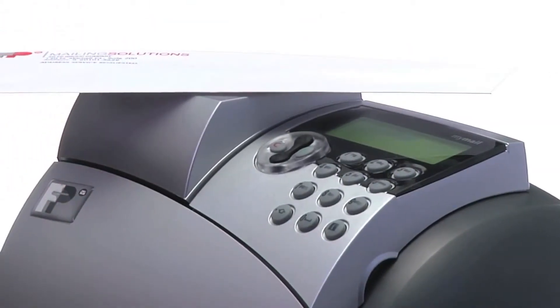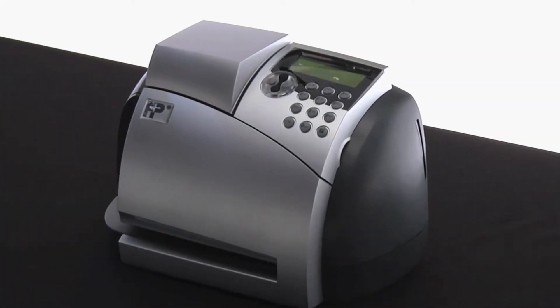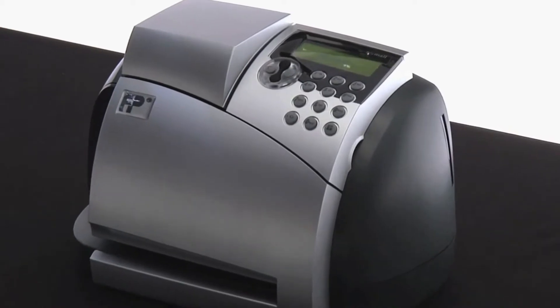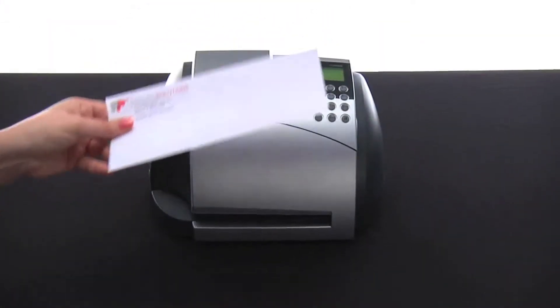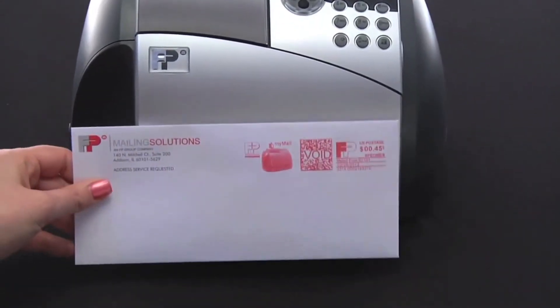Everything from postcards and letters to flats and parcels are processed with ease. Printing postage with the MyMailMax is as easy as it gets. Simply insert your mail piece into the system, and in just seconds, your letters are ready for mailing.